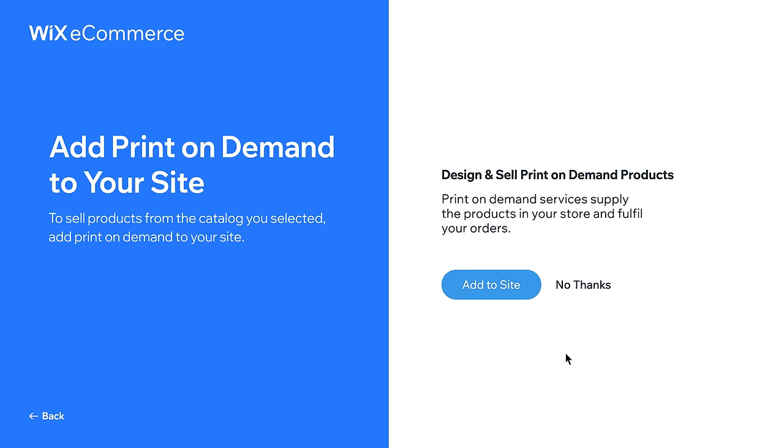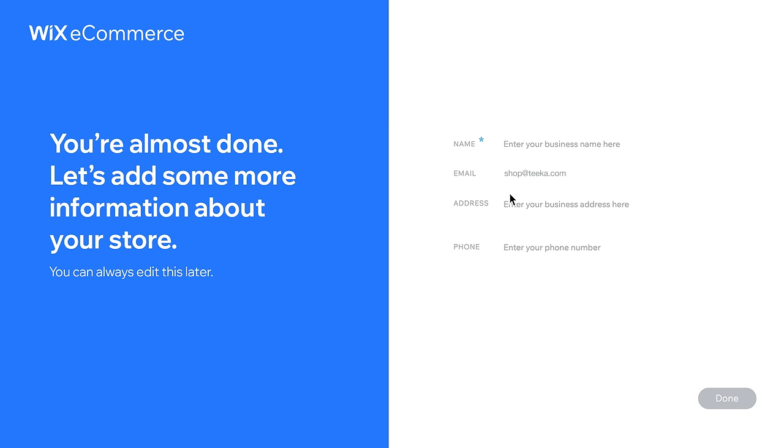Next, add the Printful app to take care of your orders and inventory fulfillment. Almost done — just add a name for your store. Let's call it Tika. You can always change it later.